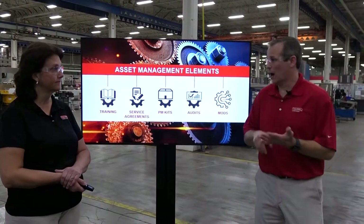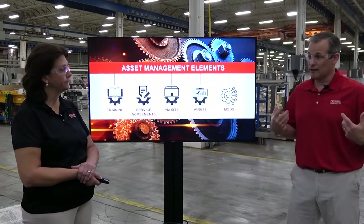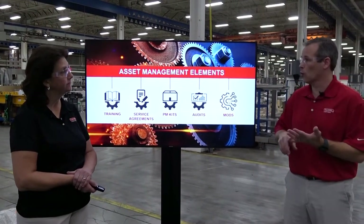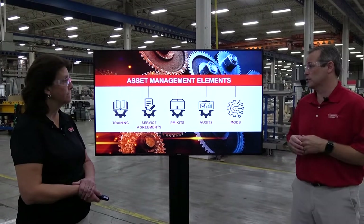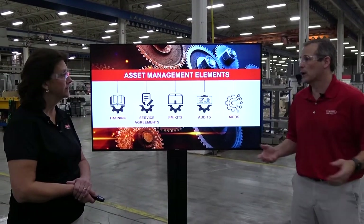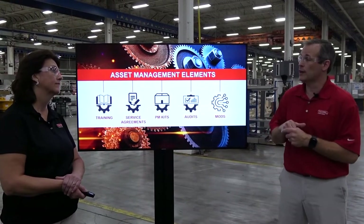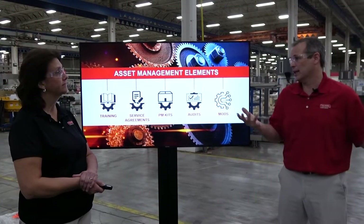Once you have trained operators and trained mechanics, you need to run the machine. To help with that, we've developed service agreements — arrangements where our techs come in quarterly, monthly, or however often you want. They'll help you train, operate the machine, teach efficiency, and cover whatever you need. As we work through service agreements, we get into preventative maintenance. At RA Jones, we've developed smart preventative maintenance kits — all the parts, grease, bearings, bolts, and washers in one kit so the maintenance mechanic can take the station apart, do all the preventative maintenance, and put it back together with everything there.